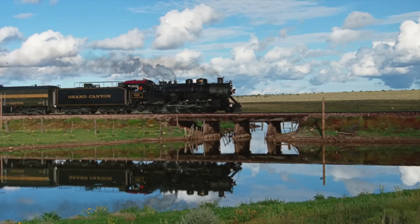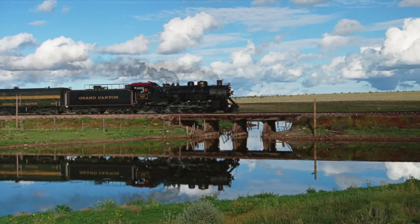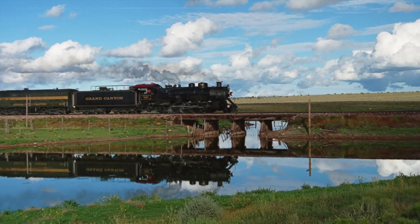The steam engine can still run solo when the train consist warrants. For example, 4960 ran solo this past July for a special charter.